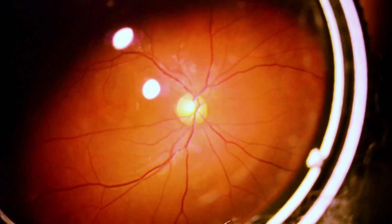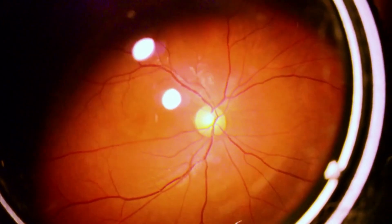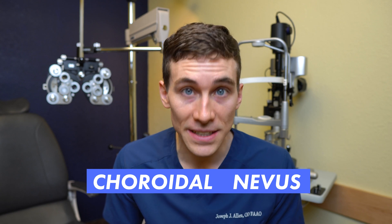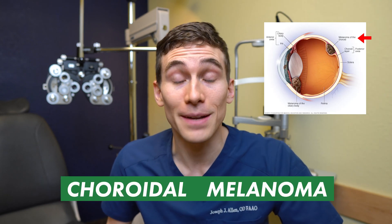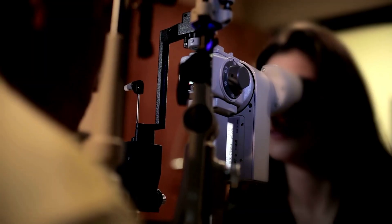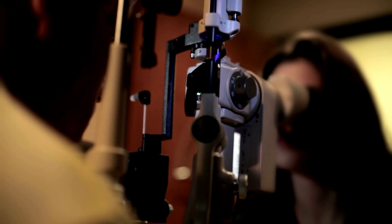Did you know that you can have a mole growing on the back of your eyeball? Many eye doctors refer to this as having a freckle on the retina, but its technical name is a choroidal nevus. Detecting and monitoring these is super important because, just like a mole on your skin, it has the potential to grow — and in the back of the eye, we call that a choroidal melanoma, a very serious and potentially deadly form of eye cancer. In this video, we're going to review what a choroidal nevus is and what tests your doctor may order to monitor for potential choroidal melanoma.